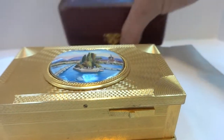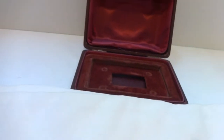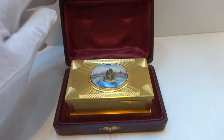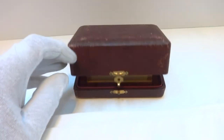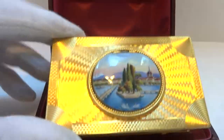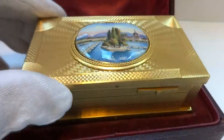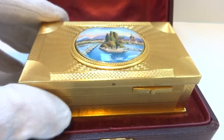A nice bonus is that it does come with its original carrying case, which is also in very nice condition. In summary, an antique guilloche enamel singing bird box crafted by Antoine Salmon in the early 1900s.